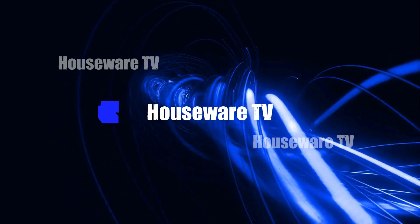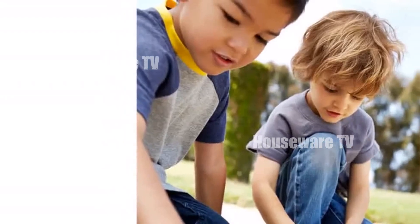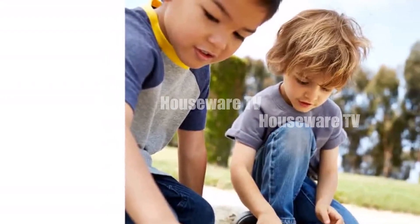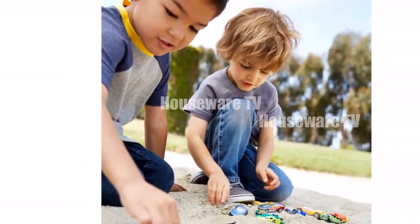Welcome to my channel. In today's video, I will be introducing you to the top 5 selling toys under $25 of all time. Feel free to share your thoughts in the comments section below. Your opinions are highly valued.